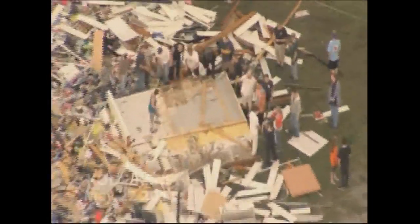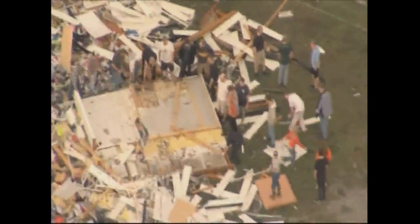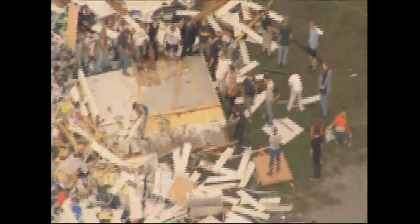They're standing by that piece. Do you see them right there? Yeah, there's a bunch of people gathering. It's been hard to tell if they're doing anything. It looked like they were getting ready to lift that up.